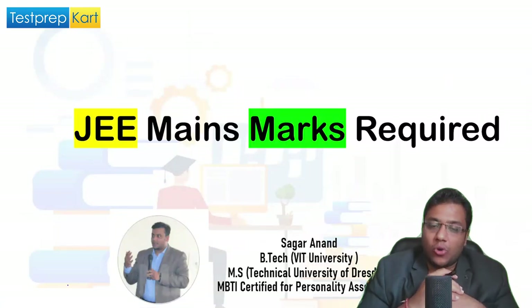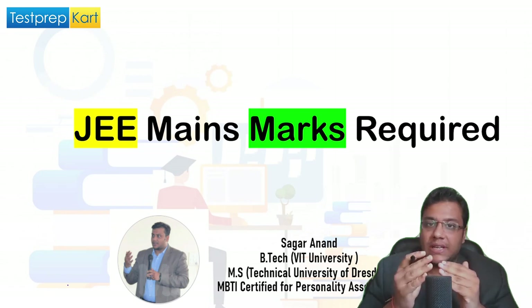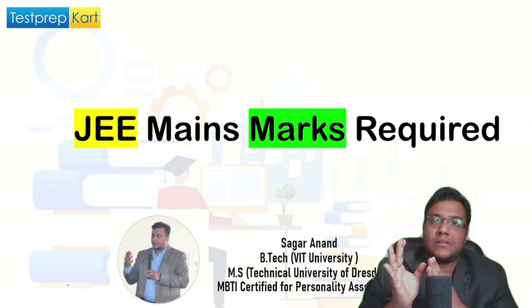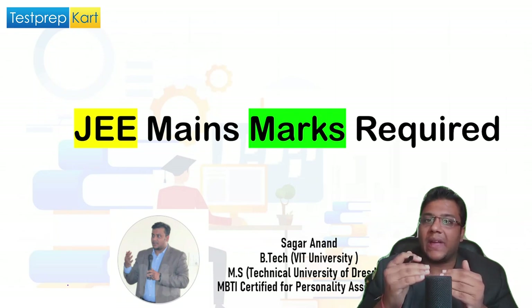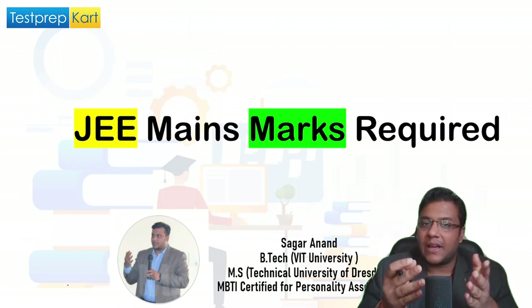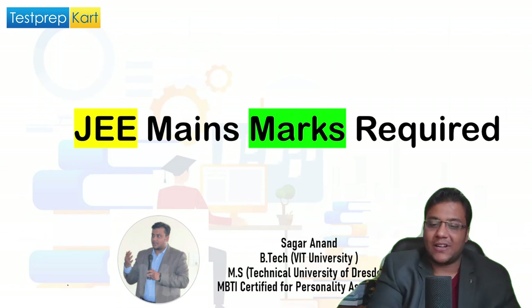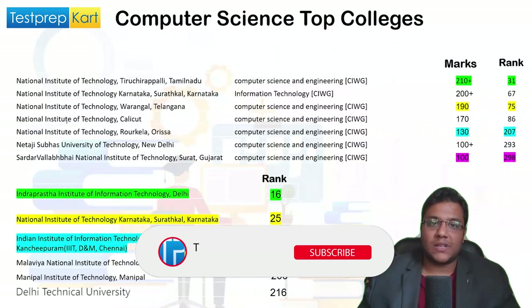Hello students and parents, welcome to Test Prep Card. In this video we'll be looking into how many JEE marks are required to get a good seat in the top colleges for the JEE Mains exam. We will look into different branches: Computer Science top colleges and marks, EC top colleges and marks, and also Mechanical and Aerospace. My name is Sagar Anand.